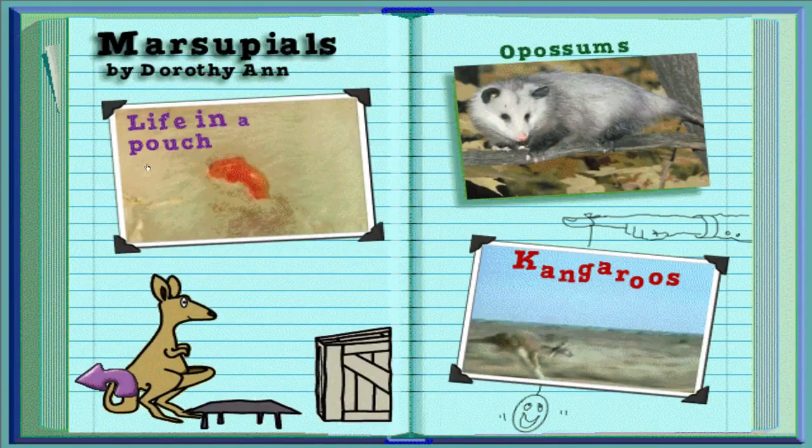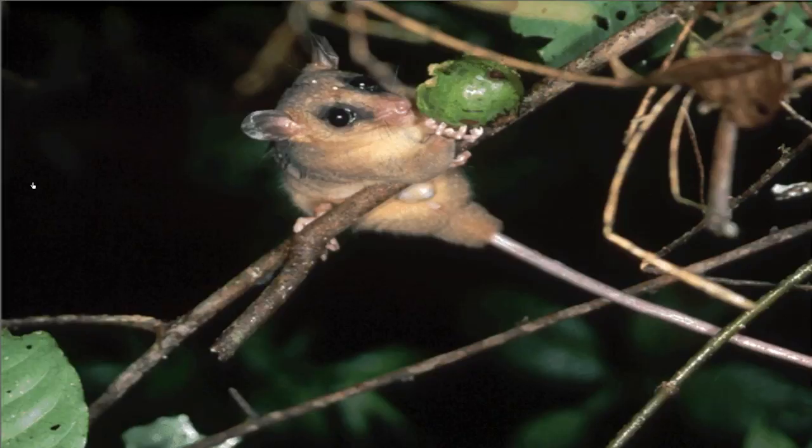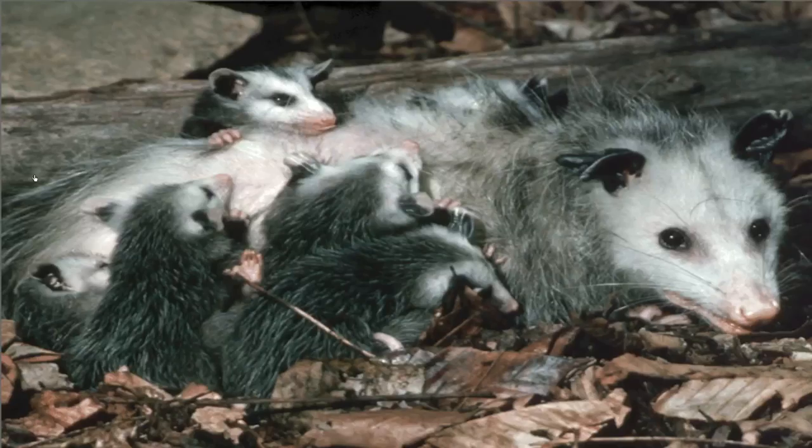Marsupials by Dorothy Ann. Kangaroos and opossums — the opossum is the only marsupial found in Australia who is also native to North and South America. An opossum's tail is prehensile, which means it can use it to grab onto things — it can even hang upside down. In South America you'd see lots of different kinds of opossums, from big to tiny, like the little marine mouse opossum. Opossums eat fruit and any animals they can catch. Opossum babies stay in their mother's pouch for two months, and after that they can go in and out — sometimes taking a ride clinging to their mother's back.